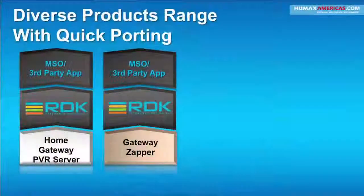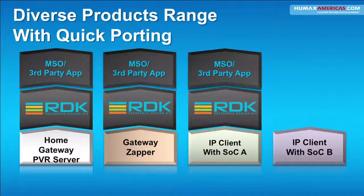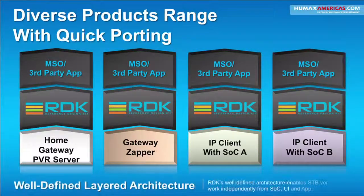What RDK has done for us is speed to market. We currently can take, for instance, four platforms, and we can port RDK and third-party applications on our home gateway PVR server, our gateway Zapper, our IP client — with two different chipsets, SOC A and SOC B. RDK's well-defined architecture enables set-top box vendors to work independently with SOC, UI, and app vendors.